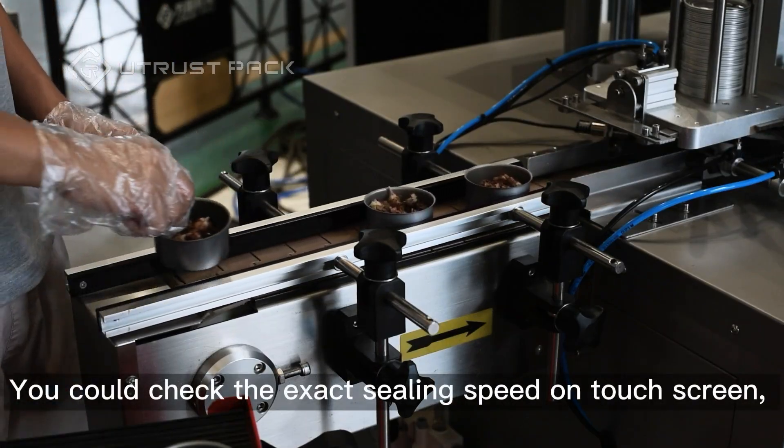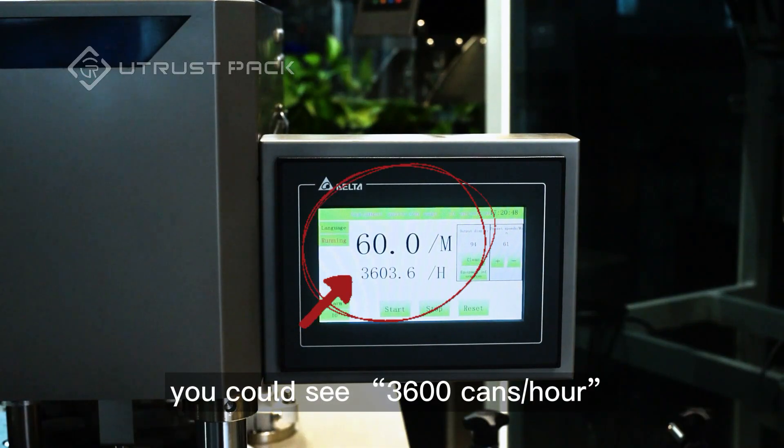You could check the exact sealing speed on the touchscreen. You could see 3,600 cans per hour.